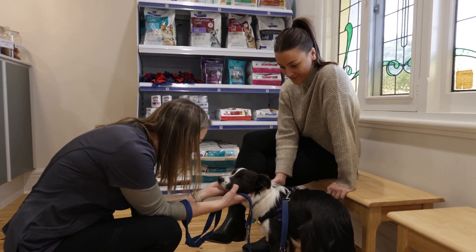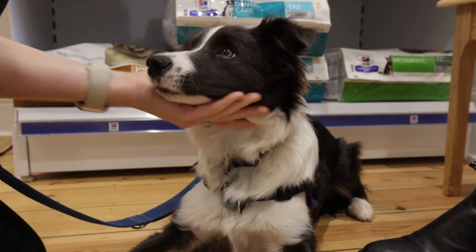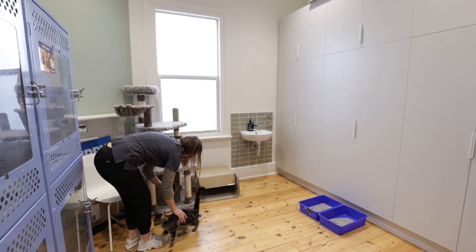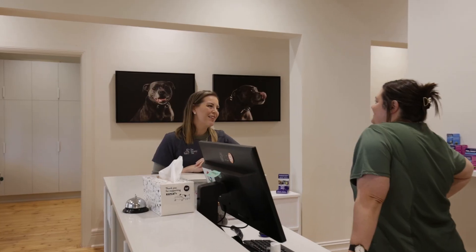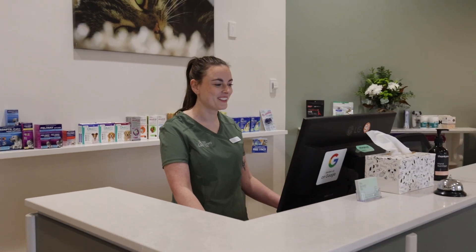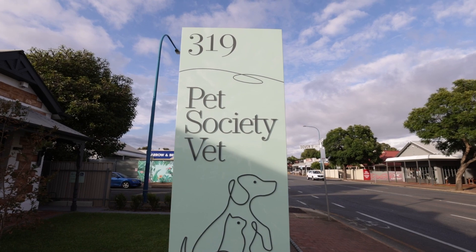As a child my dream was to own a clinic where all my animals would live happily ever after. The process of starting my own business has been very eye-opening. I couldn't have done it without the support of good friends, former colleagues and mentors, and the expertise of BOQ Specialists.